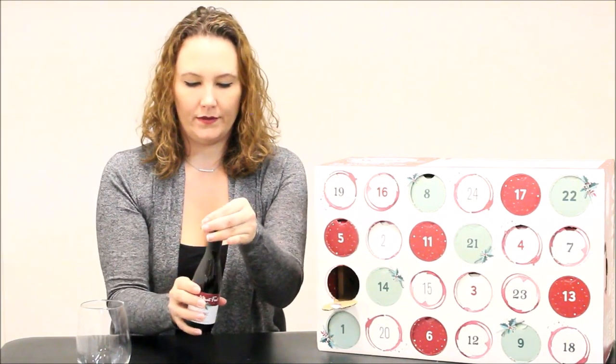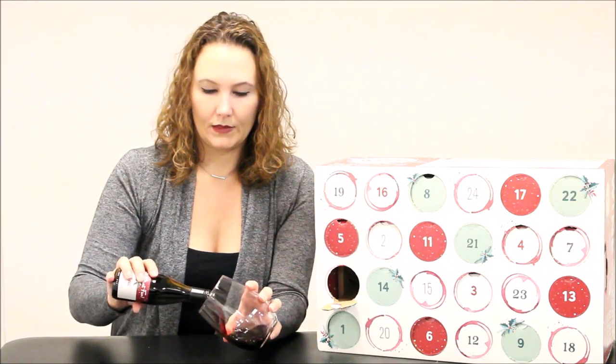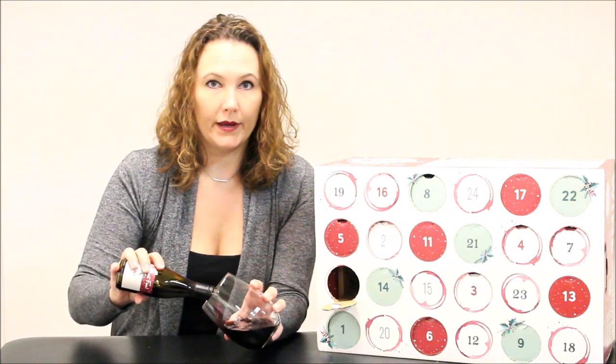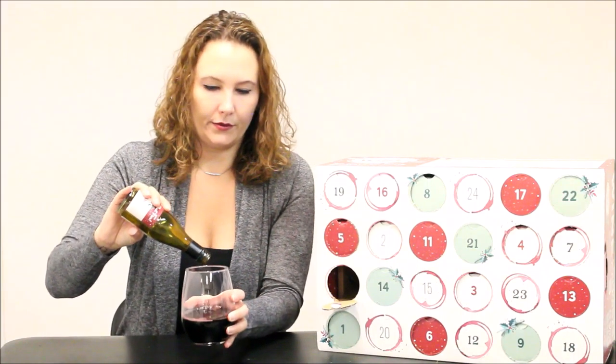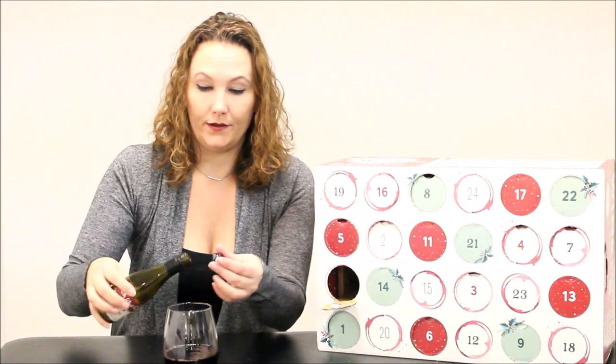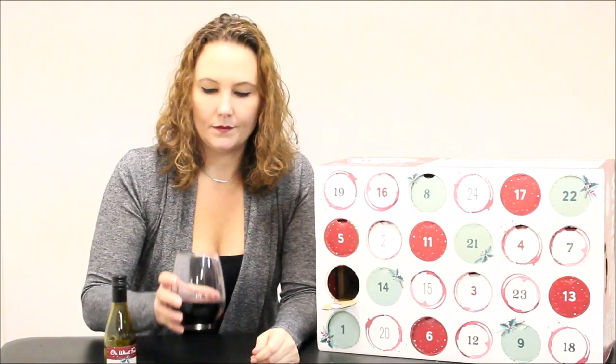So we have a Malbec from Mendoza, which is Argentina. It has dark, complex flavors of plum and black cherry and spice. It's also 14.14% alcohol, which is pretty good. Let's see what we've got here.